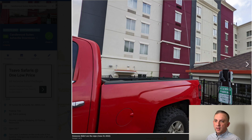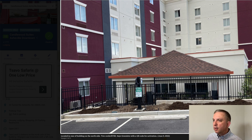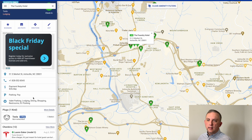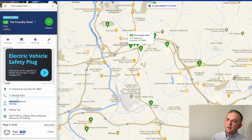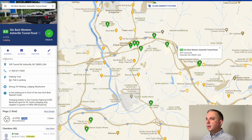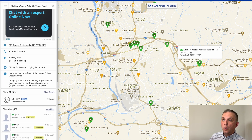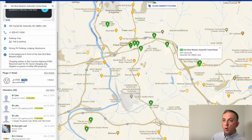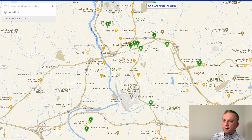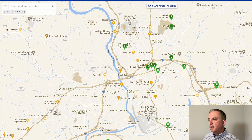The Foundry Hotel also has a charger — one looks like a slower charger, listed for guests. Another thing to check is whether payment is required; most of the time at a hotel they don't charge, but there are exceptions. We also see the Best Western Asheville Tunnel Road, which had a check-in in early November. That's basically the idea — look for a place to stay that has charging capability.